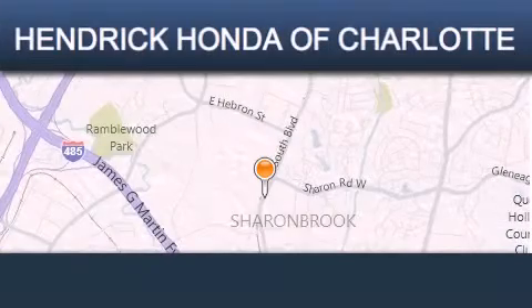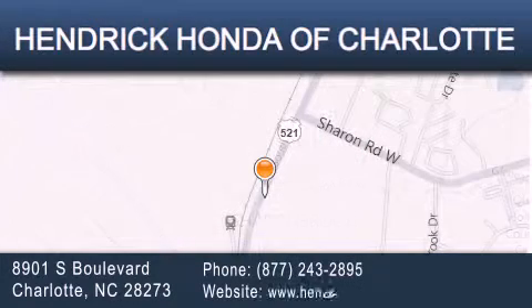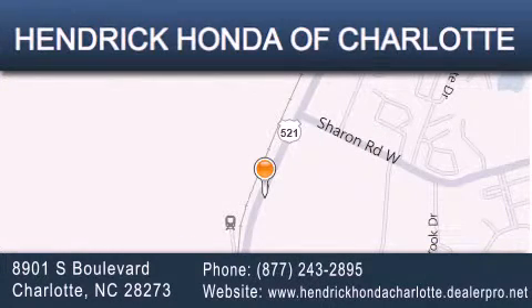Hendrick Honda Charlotte is located at 8901 South Boulevard in Charlotte. Our goal is to exceed all of your expectations to ensure that you'll return for future visits. Thank you.